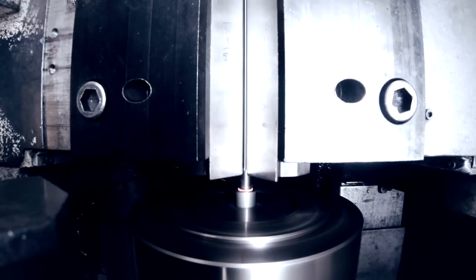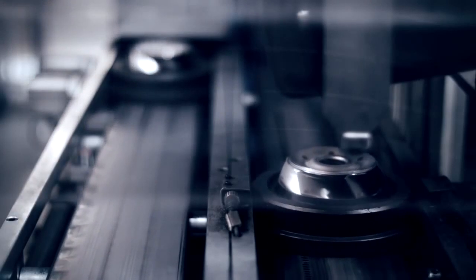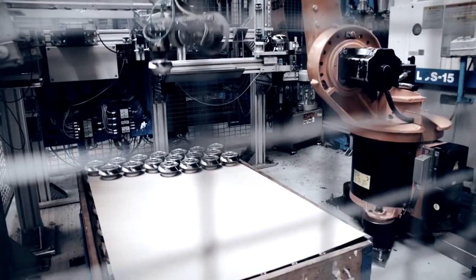Operating around the clock, the robots are a vital part of making sure that Grundfos can meet the growing global demand for SP pumps.